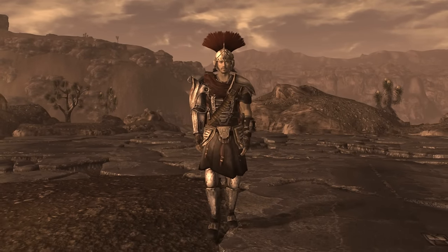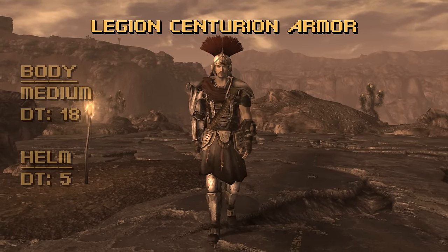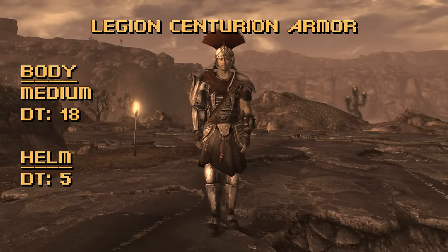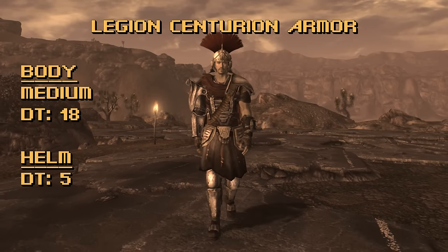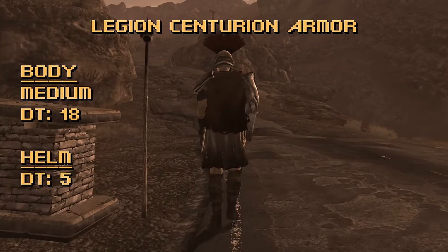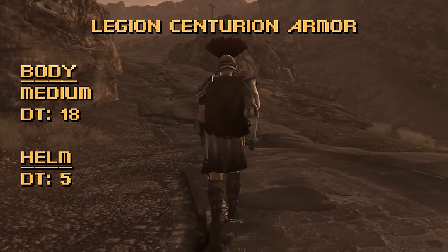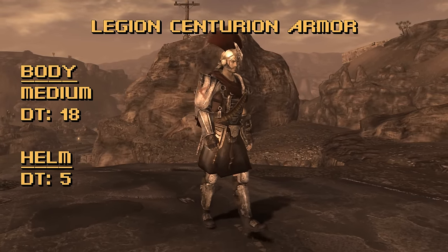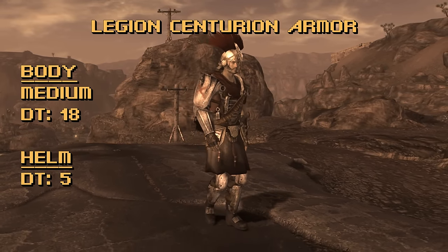Sticking to the Legion-like theme, we now move on to the Legion Centurion Armor. This is a medium Legion faction armor set — the body provides 18 damage threshold while the helmet provides 5, for a total of 23 damage threshold. While the last entry came with the Centurion helmet, it actually matches the Centurion armor in total DT. This mishmash of padding, plating, and cloth doesn't have any extra bonuses to speak of, so what you see is what you get. It is medium armor rather than heavy, so you get a little more mobility. But this is faction armor, so if you're not playing a Legion character, a lot of people are going to try to shoot you on sight.